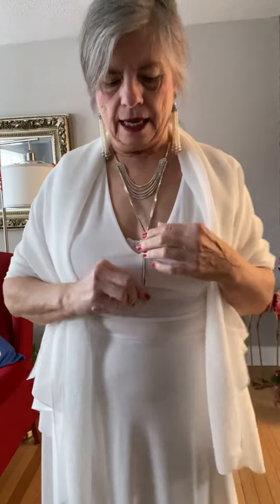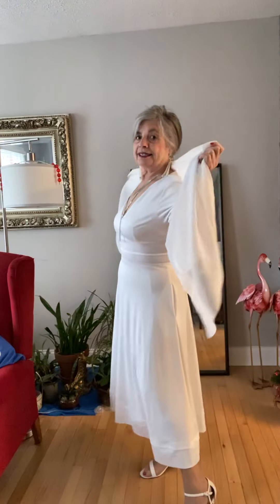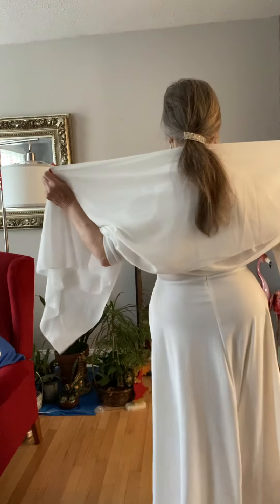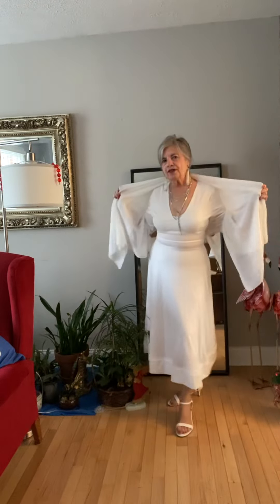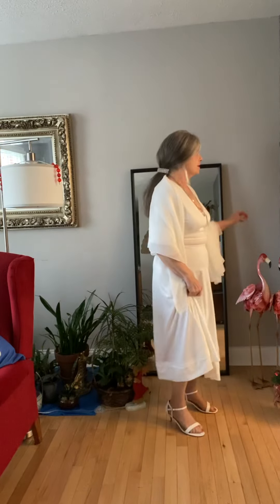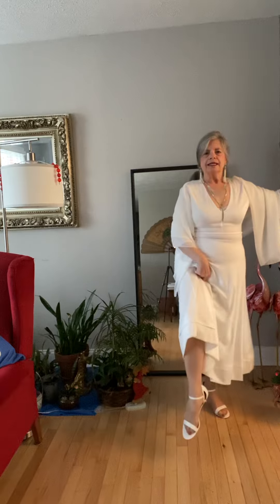And I have it accessorized with these beautiful jewels. I have pearls and I have this beautiful necklace. And with this beautiful white dress, I have these beautiful white sandals.